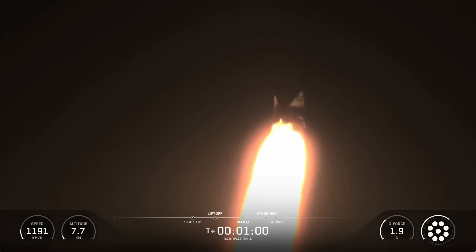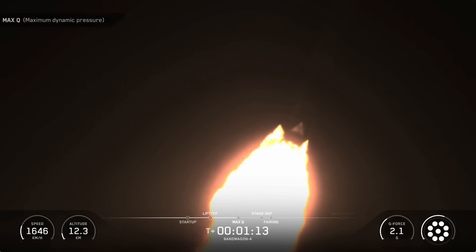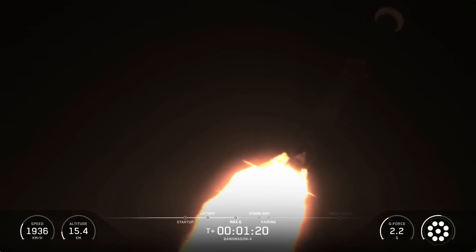After MAX-Q, the rocket continues to accelerate, but the air becomes thinner, reducing the stress on the vehicle as it climbs through the upper layers of the atmosphere. MAX-Q. And there's the call-out for MAX-Q. Merlin engines are back at full power, and we're out of the throttle bucket. From here on, even though velocity is rapidly increasing, the atmospheric density is decreasing, resulting in less loads on Falcon 9.